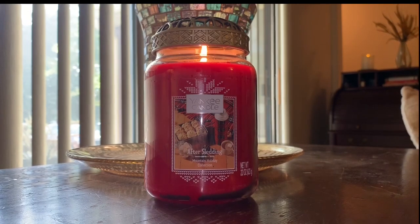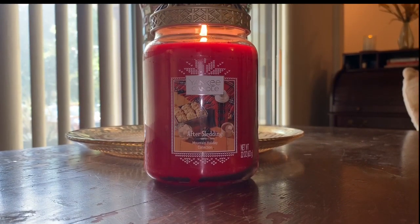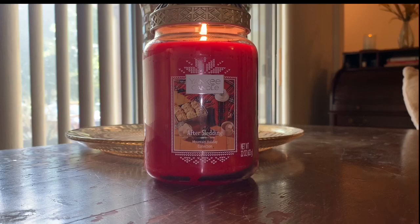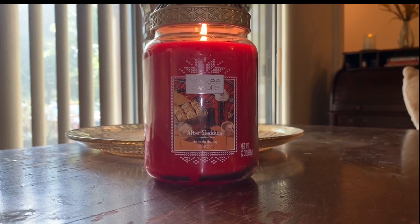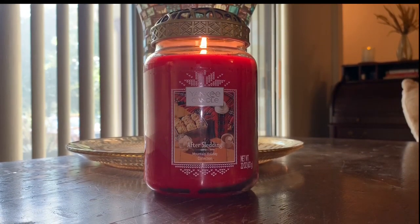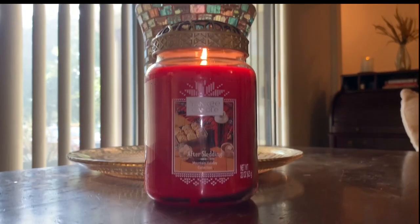Let me read you the notes from Yankee Candle's website. This is part of Yankee Candle's Mountain Holiday Collection. The narrative they have is: the scent of tempting treats — sweet maple, baking spices, and vanilla bean — offers a warm welcome after a day of winter fun. How fitting. Top notes of maple toffee and cinnamon, mid notes of salted caramel brulee, base notes of vanilla bean and maple drizzle.